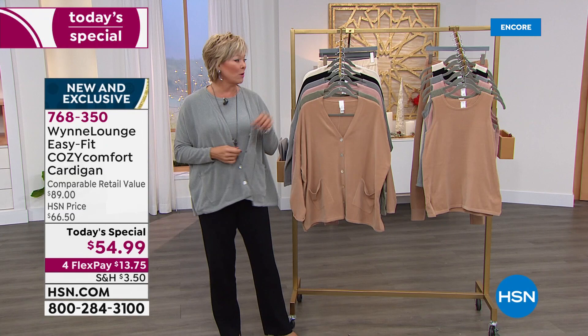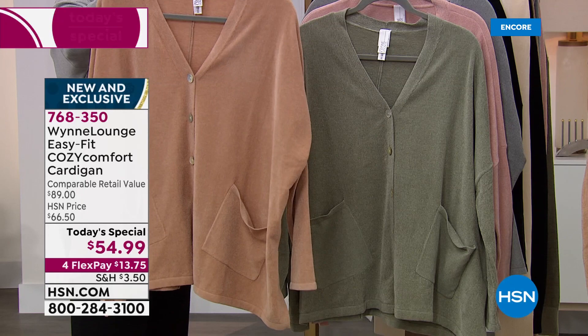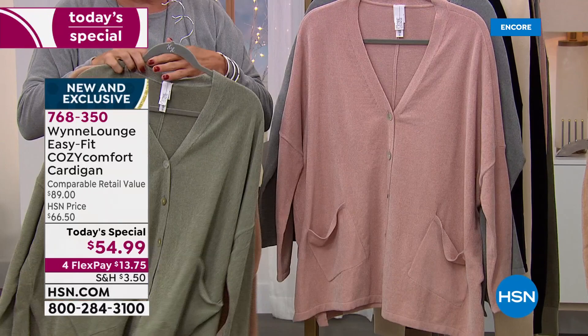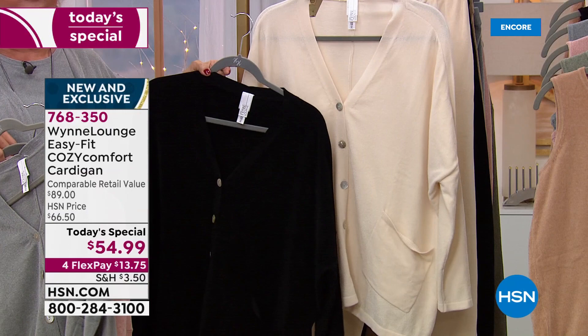They are all easy to care for — hand wash, dry flat. We have the camel, the beautiful sage, the soft rose, the gray-blue that I'm wearing, and we have it in black. We also have it in this incredible ecru. This is an elevated look. Some garments don't have the best hanger appeal until you put it on a real body — and you're going to go, oh my gosh, this is the one I've been waiting for.